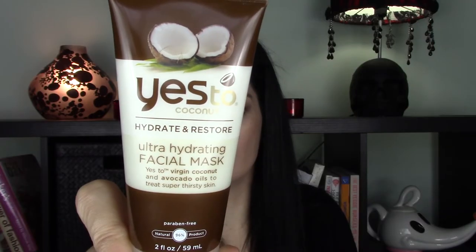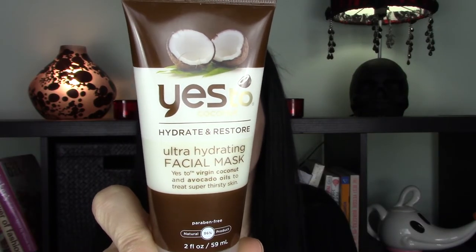The second face mask I love during winter is the Yes to Coconut Hydrate and Restore Ultra Hydrating Face Mask. If you love the smell of coconut, you will love this product. I use it about twice a week in winter — it leaves my skin feeling hydrated and super soft. Unlike other face masks, it doesn't dry down, so it doesn't feel tight or uncomfortable on the skin. It contains coconut oil, avocado oil, aloe, and honey. My cat always likes to interrupt at the most inappropriate times!